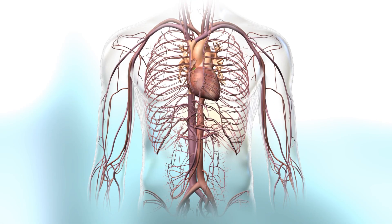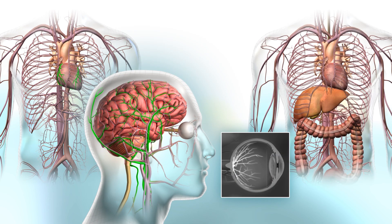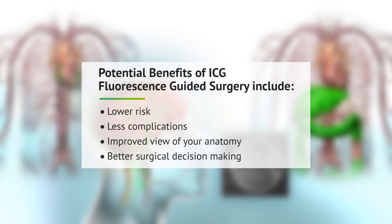ICG can provide benefits in a wide variety of surgical procedures. These benefits may include lower risk, less complications, improved view of your anatomy, and better surgical decision-making.